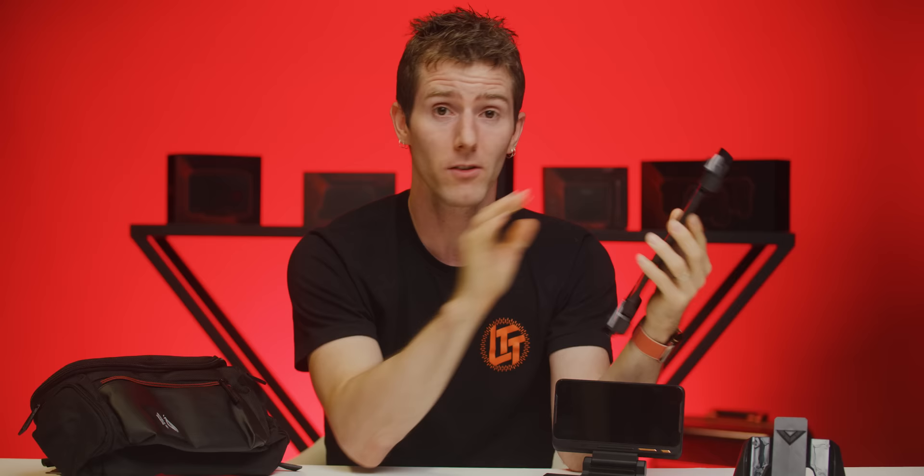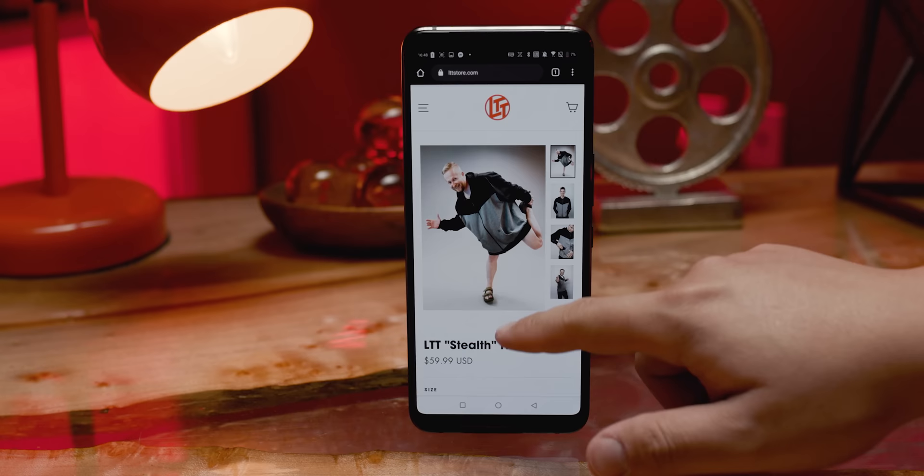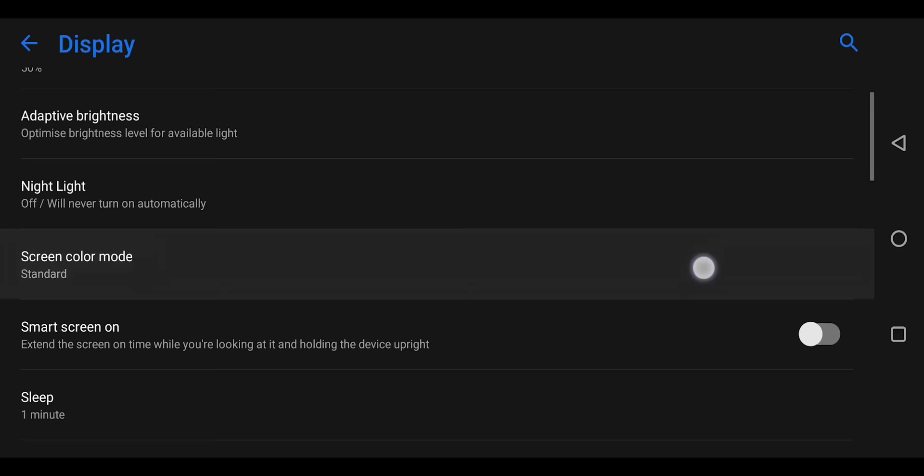Thanks to the doubled 240 Hertz touch-polling rate, it's nearly instantaneously responsive. But then you hit an LTE dead zone or something — not that I'm blaming the phone — and I don't think I have felt like my mobile connection has been such a bottleneck on my phone since 3G. I guess ASUS thought that might be jarring too, because the out-of-the-box refresh rate is just 60 Hertz.